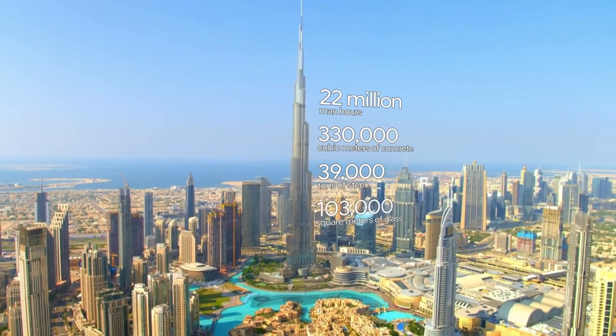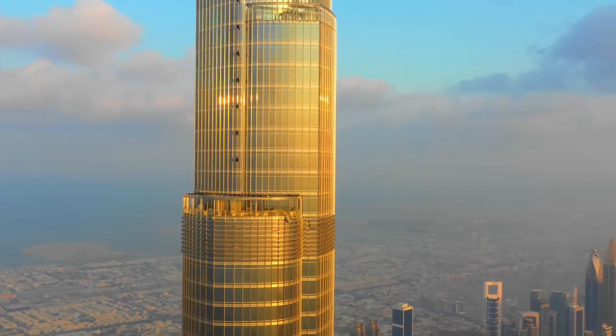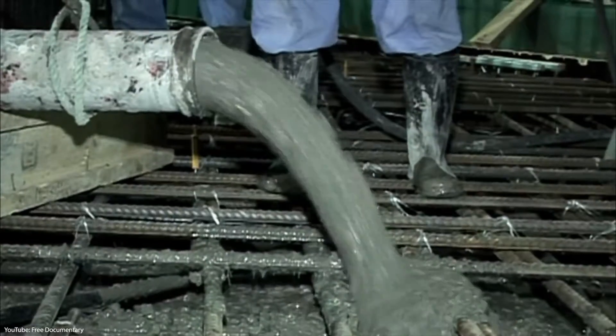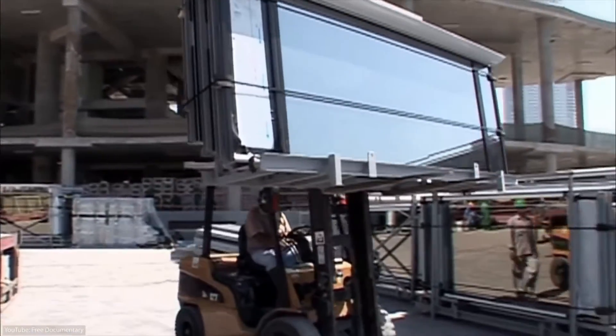It used 39,000 tons of steel and 103,000 square meters of glass. The curing of concrete was only done at night because daytime temperatures in Dubai can reach a blistering 50 degrees Celsius, which would ruin the curing process and significantly reduce the strength of the concrete.